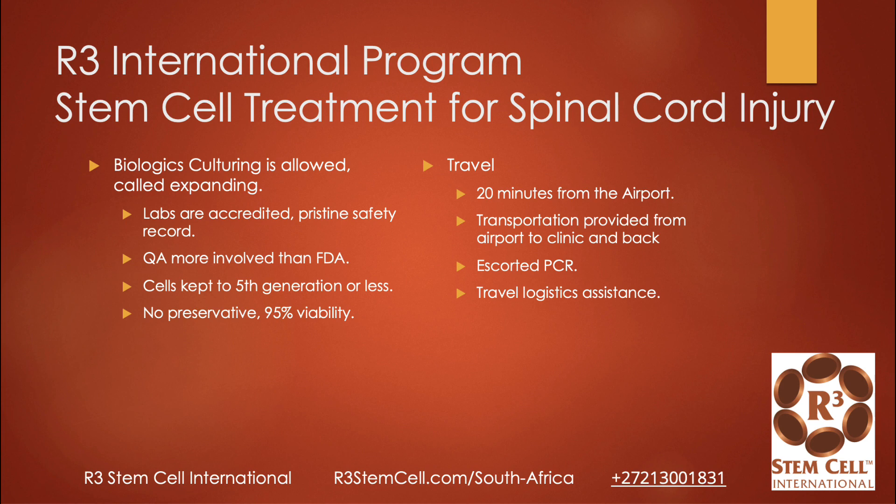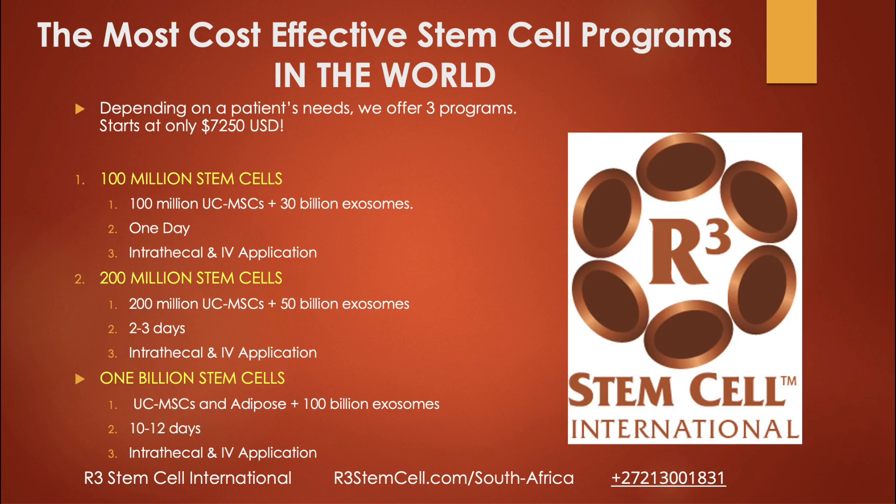For a lot of the biologics, we don't need any preservative when we cryopreserve, and we can get 95% viability. For those that we do cryopreserve, we still get 85% viability — very high. When patients come into Johannesburg, our office is only about 20 minutes from the airport; we will pick you up and take you to the clinic, the hotel, and back at no additional fee — that's free. And we do help with all other travel logistics.